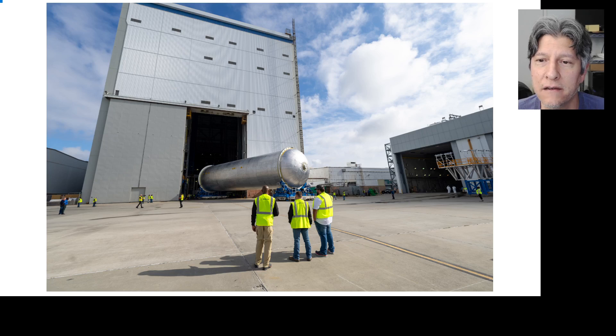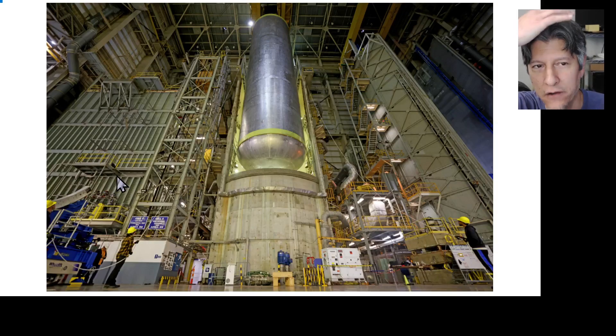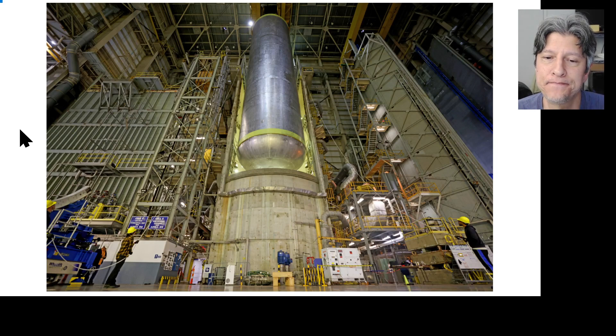We got one set before Christmas, and then a couple more after that filled out those sets. The liquid hydrogen tank for core stage three has its own long backstory, which we can get to in the details later.